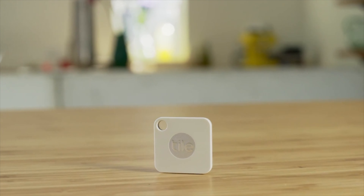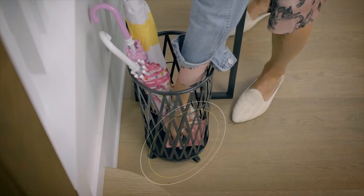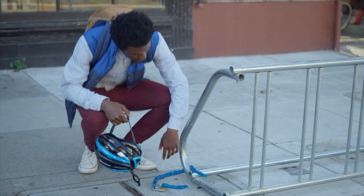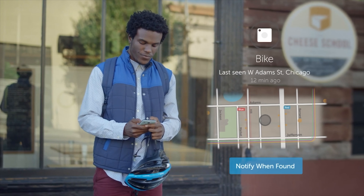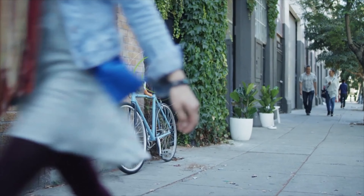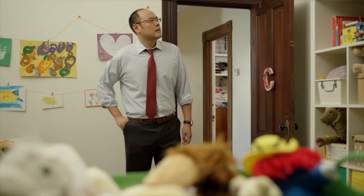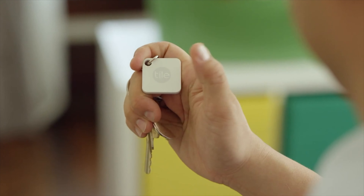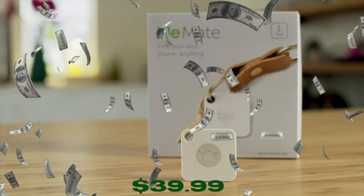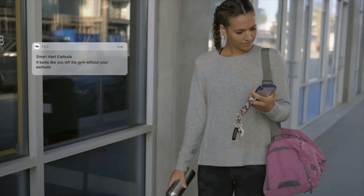Number 5: Tile Bluetooth Tracker. It's an item locator and finder for keys, wallets, backpacks, and tablets. Are you always losing your keys or wallet, especially when you need them urgently? This product solves that problem. The tracker is attached to the item and helps you track it via your phone, using simple Bluetooth technology to locate your stuff instantly. It comes in a pack of two for just $39.99, and has an amazing 4.6-star rating out of 41,000 reviews.